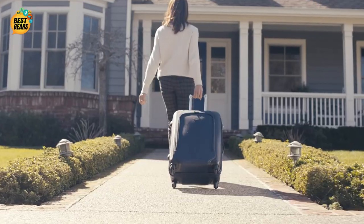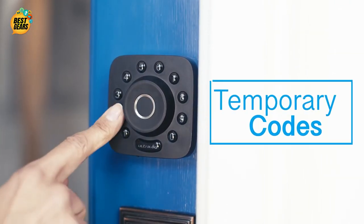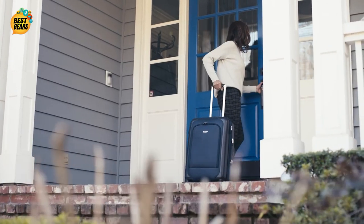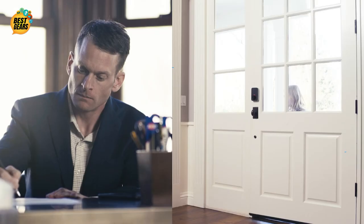Give visitors, like Airbnb guests, temporary access codes. And with the UltraLock bridge Wi-Fi adapter, you can control it all remotely on the app.